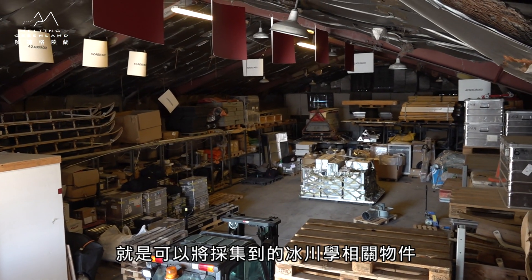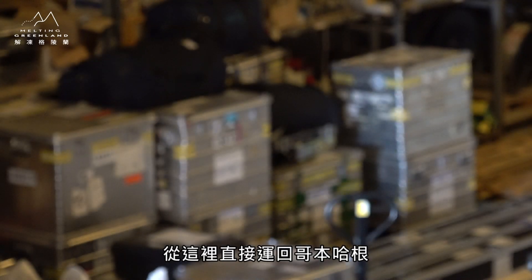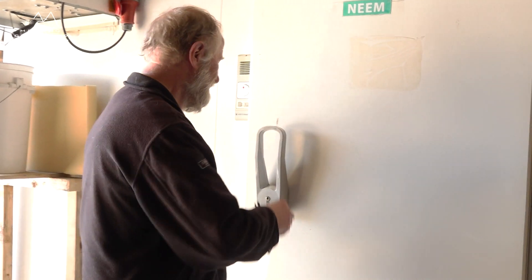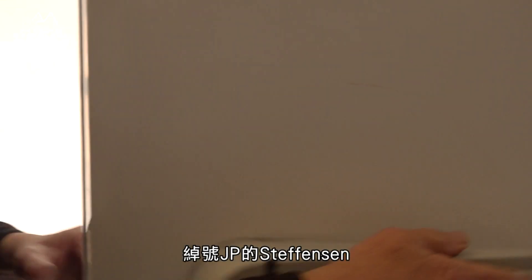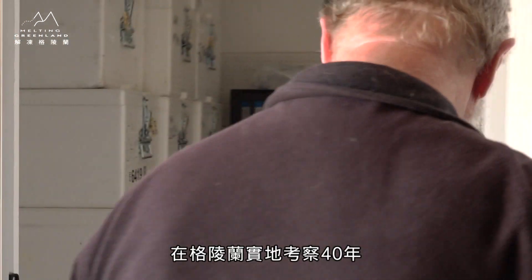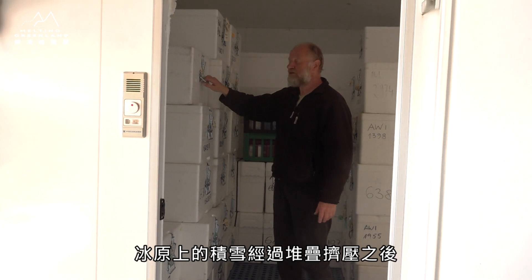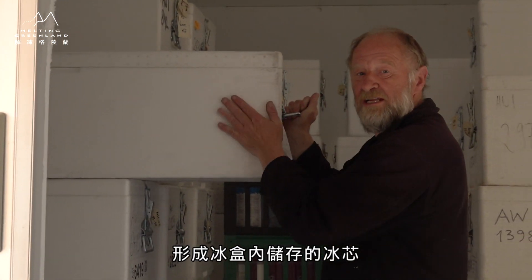身为后勤基地的重要战略意义，就是可以将采集到的冰川学相关物件从这里直接运回哥本哈根，受到更好更完整的保存。绰号JP的Stevenson在格林兰实地考察40年，他打开冰柜向我们解释：冰原上的积雪经过堆叠挤压之后，形成冰河内储存的冰心。